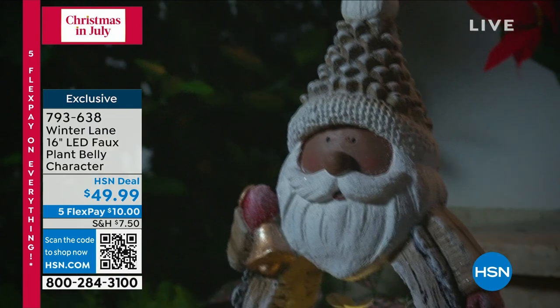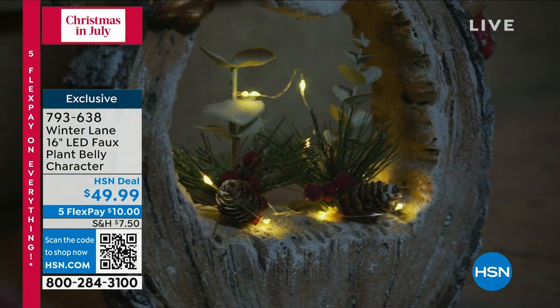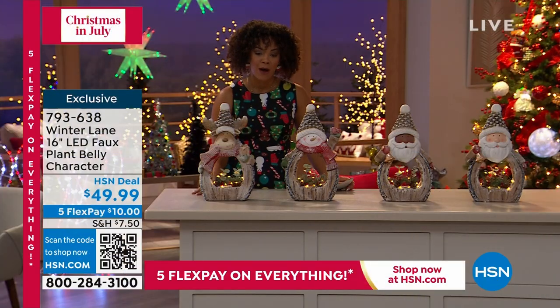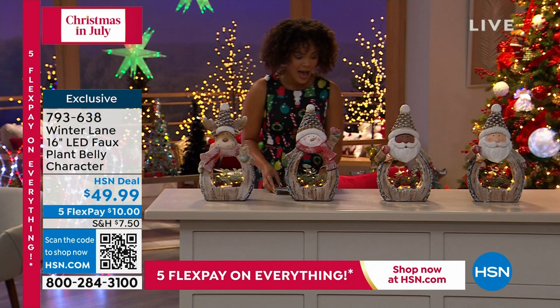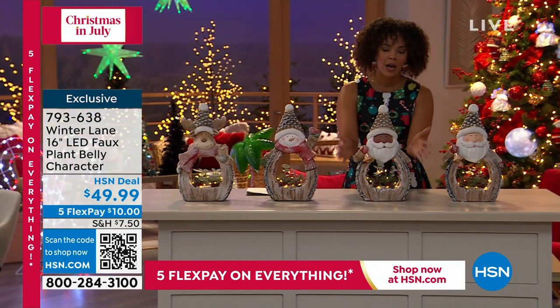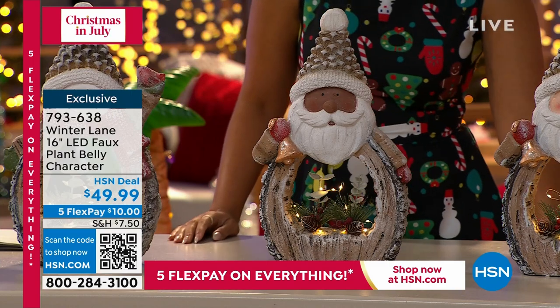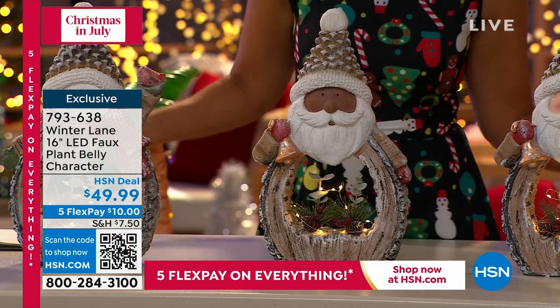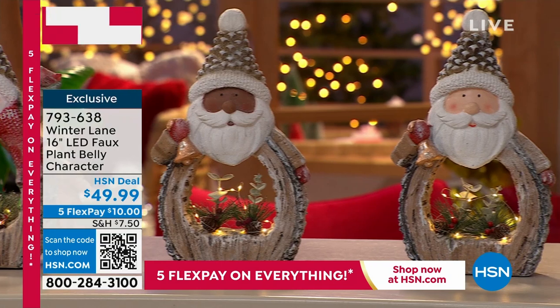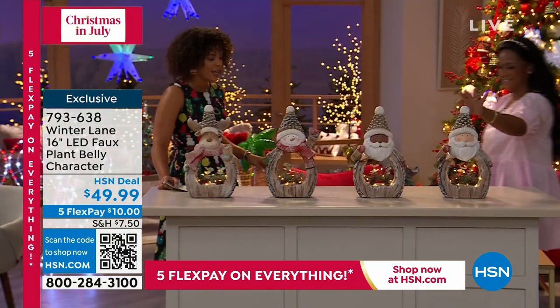You can pick the black Santa or the white Santa; we have the snowman and also the moose. The LED light illuminates, which is really cute. It's brand new and it's safe for this hour. 793-638 is the item number. We're already limited — only 100 left in the black Santa, and 300 in the white Santa. The moose and the snowman have 300 each. Alexandra Baker is going to jump on in.